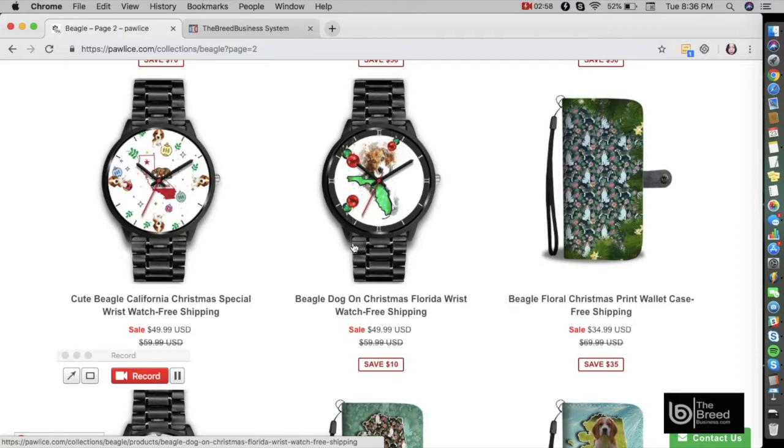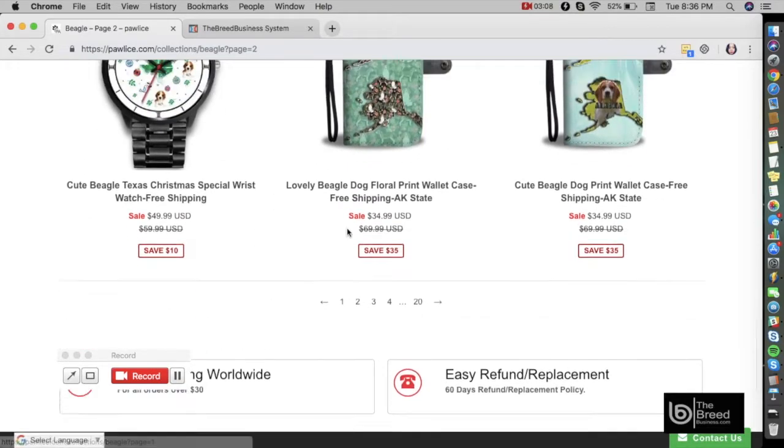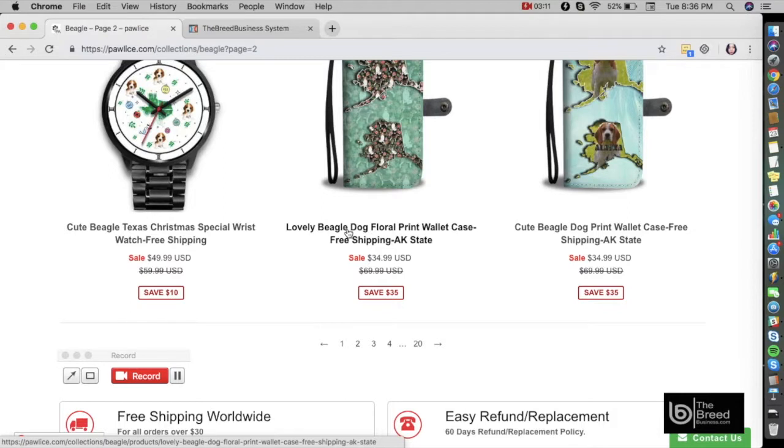This is called the dropshipping model. You can simply choose a product from an exclusive catalog with over 8,000 products — as you can see there are a lot of pages and a ton of products here. You have the choice of 8,000 products and you can decide your own profit margins and start selling.